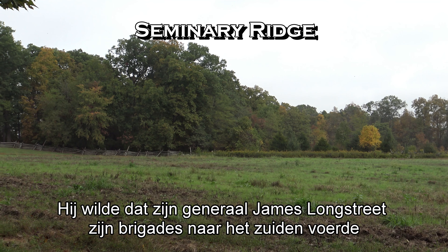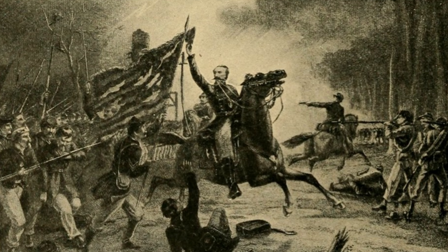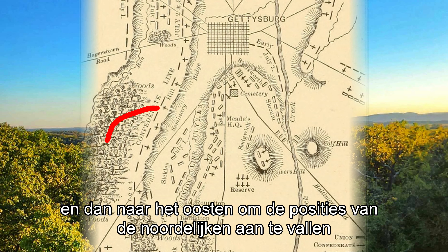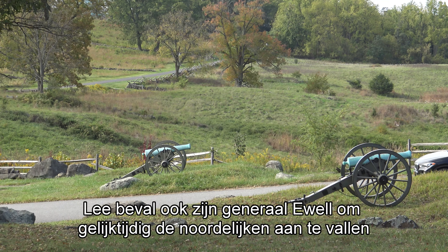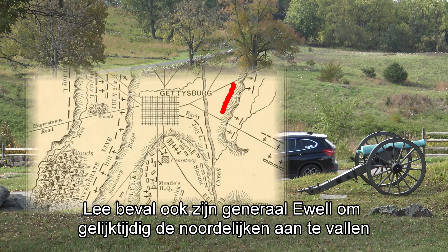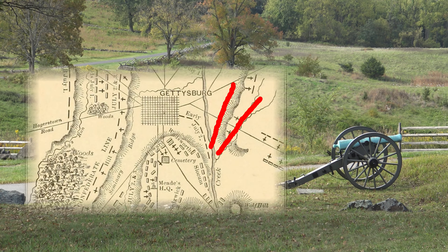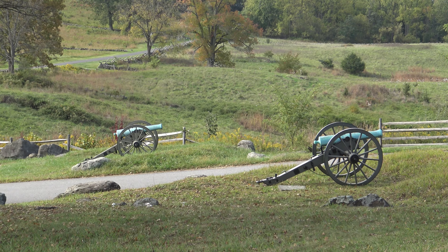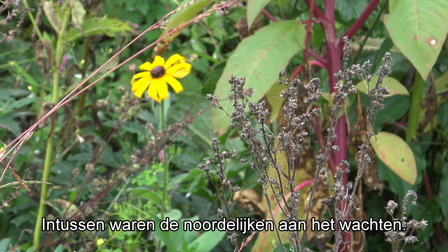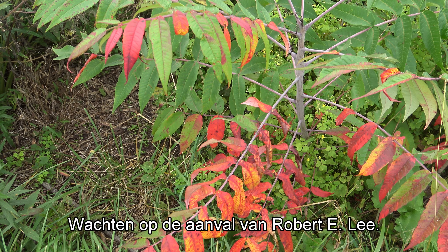Lee wanted his general James Longstreet to bring his brigades south of Seminary Ridge, then bend to the east and north to attack the Union positions via the Emmitsburg Road. Lee also ordered General Ewell to start a simultaneous attack on the Union right at Culp's Hill, as soon as Ewell heard Longstreet's attack in the south. Meanwhile, the Union Army of the Potomac was waiting for the attack of Robert E. Lee.